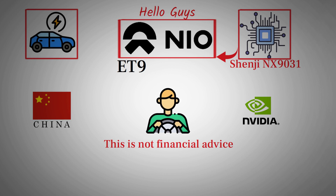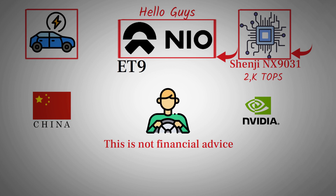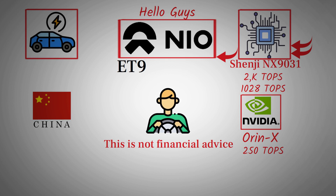The ET9 doesn't just include one of these chips — it actually carries two NX9031 chips, giving it a combined computing power of over 2,000 TOPS (tera operations per second). To put that into perspective, a single NX9031 chip delivers 1,028 TOPS, which is more than four times the computing capacity of NVIDIA's ORNX chip, which NIO previously used. Before this new chip, NIO was using NVIDIA's ORNX, which offered around 250 TOPS per unit. NIO's internal team has now taken things to a completely new level, with greater control over hardware, faster processing for real-time data, and optimized efficiency for AI decision-making on the road.